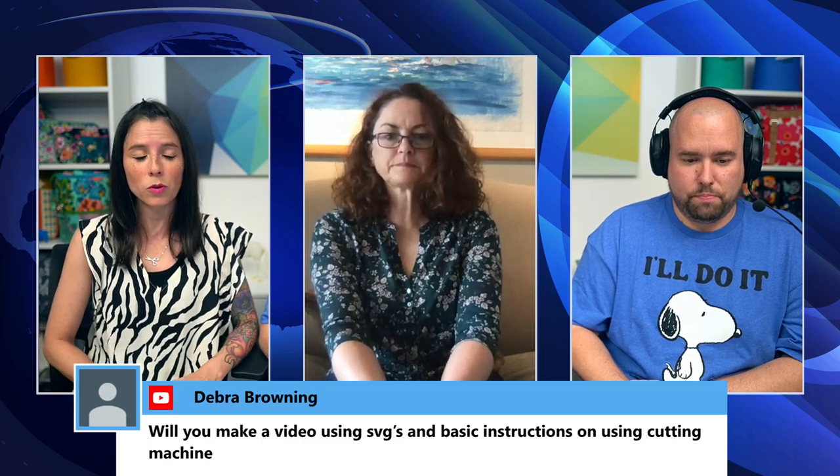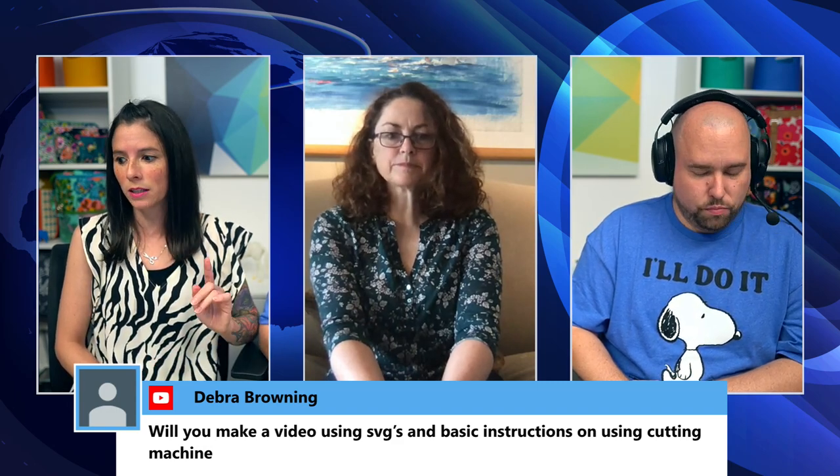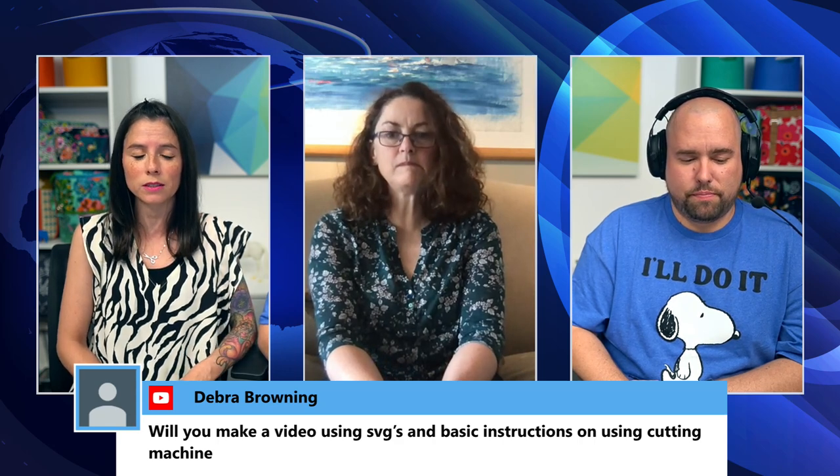Julie missed the info on the challenge. There's a link in the description for the August 2020 challenge: any Sew Sweetness pattern made with animal fabric. The link takes you to where you can enter your photo — just snap one photo of your project. If you have any problems, email sarah@sewsweetness.com. About 50 entries have been posted already, and you have until the end of August. The prize is a $100 gift certificate to sewsweetness.com.